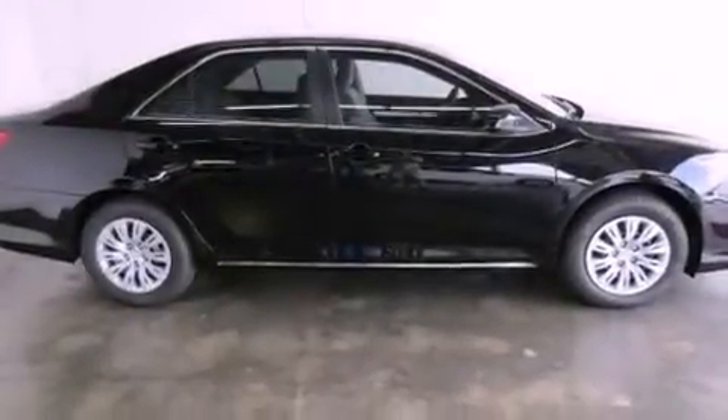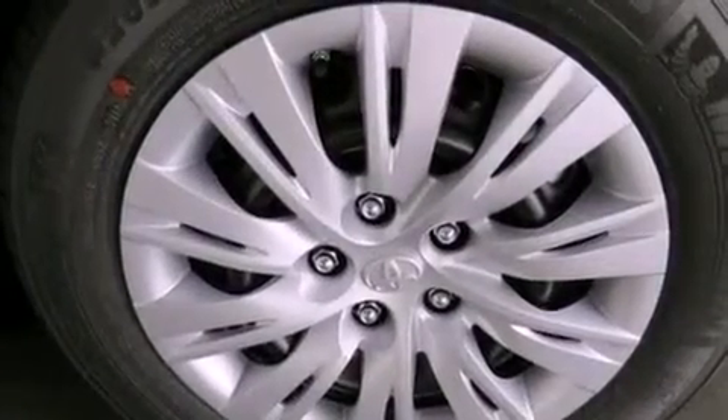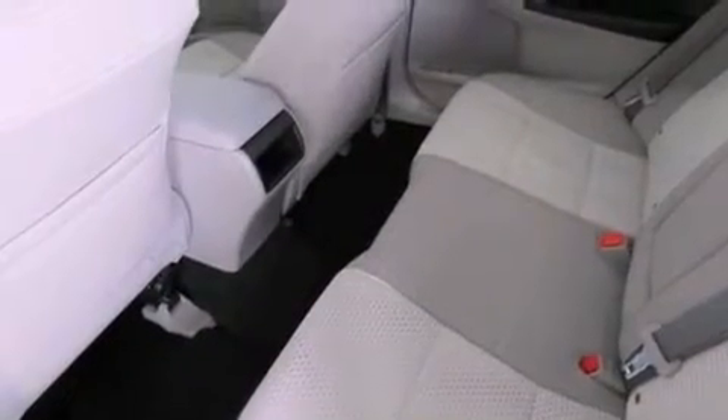All of the following features are included: an iPod-ready stereo system so you can take your music with you, a low tire pressure indicator, traction control and stability control systems, an engine immobilizer theft deterrent system, and an anti-lock braking system.